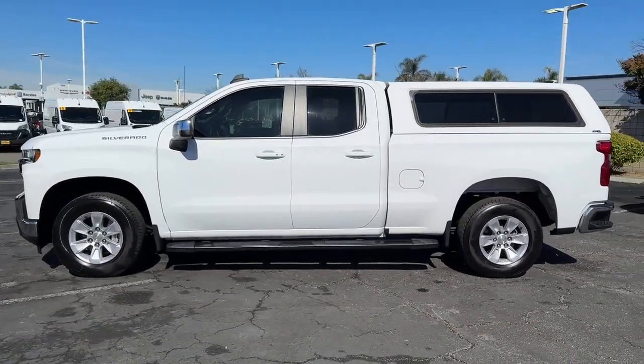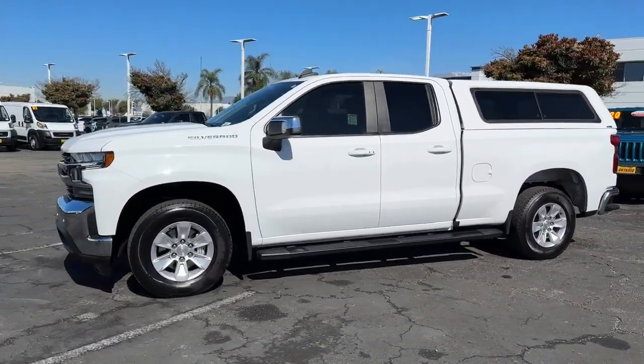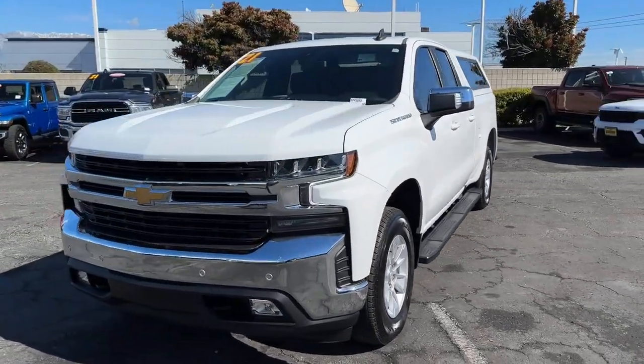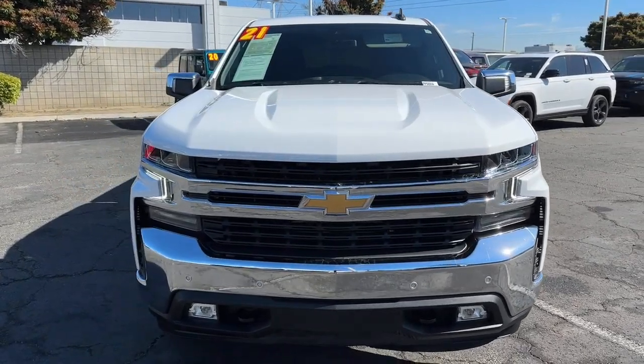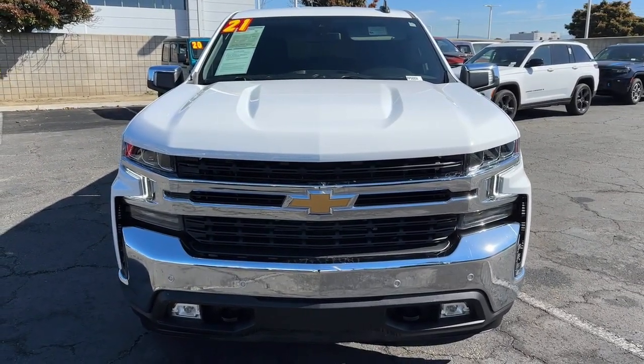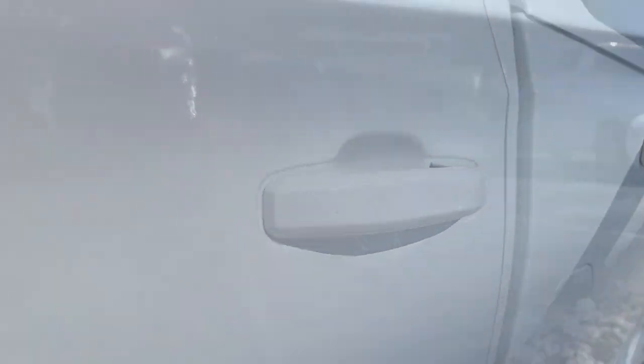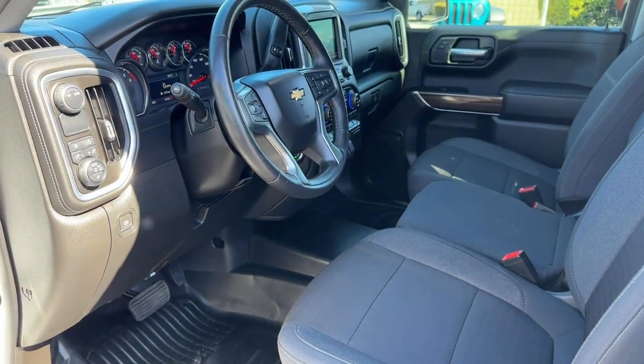The following are some of this vehicle's highlighted options: Heated Steering Wheel, Apple CarPlay and/or Android Auto, Intelligent Auto On-Off High Beams, Pre-Collision System, Lane Departure Warning, Turbocharged Engine, Heated Driver Seat, Keyless Entry, Lane Keeping Assist, and Heated Mirrors.